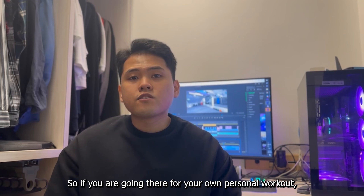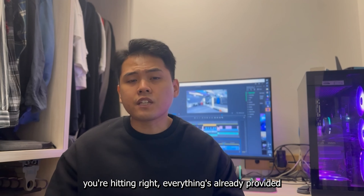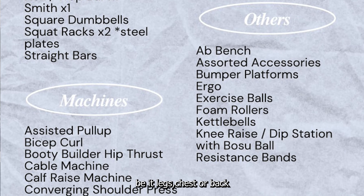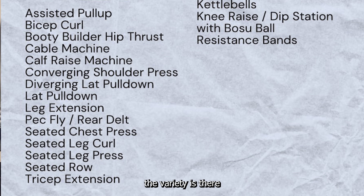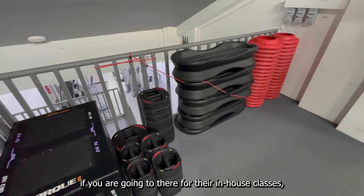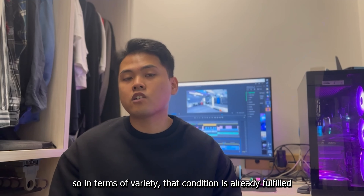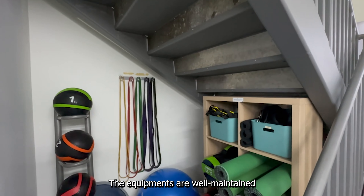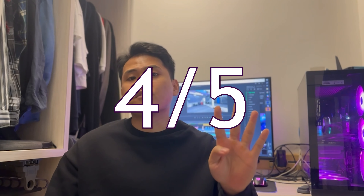Number three, equipment: If you're going for your own personal workout, regardless of what body part you're hitting, everything's provided — be it legs, chest, or back, from compound all the way to accessories machines. The variety is there. If you're going for in-house classes, all the equipment is already provided. The equipment is well maintained, fairly new, and not broken. So for equipment, we give it four out of five.